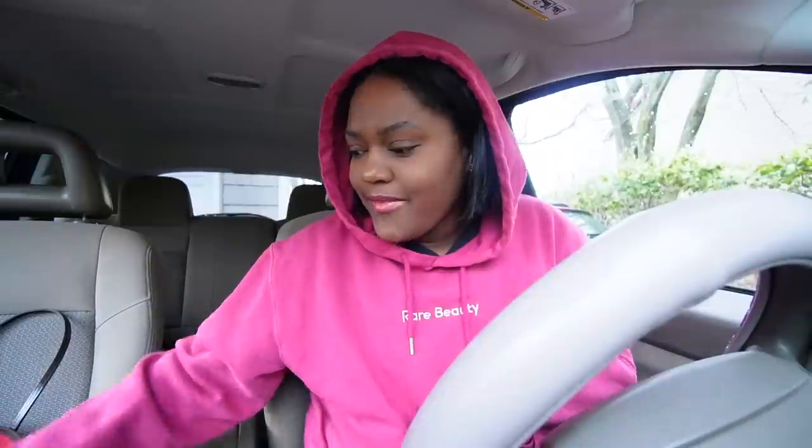Hey y'all, welcome to today. Today's Friday — I'm about to head to work. I have this hoodie on and it's really windy outside, like giving Dorothy Wizard of Oz vibes. I have my coffee.